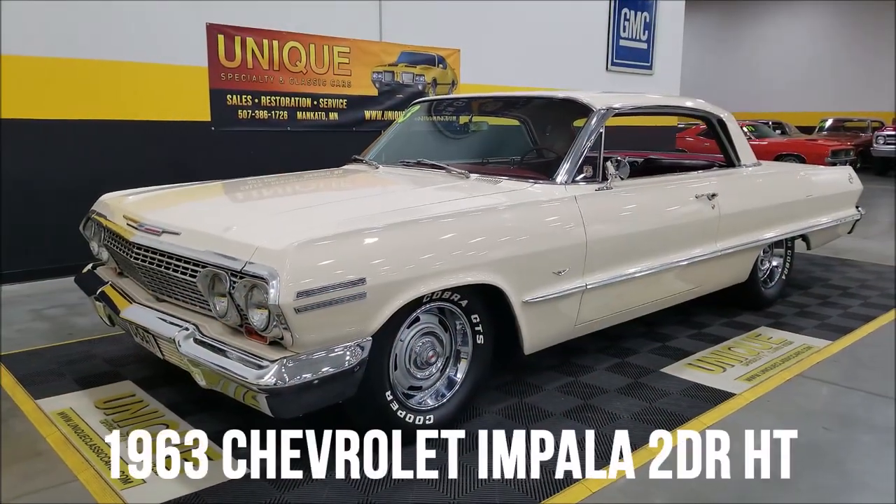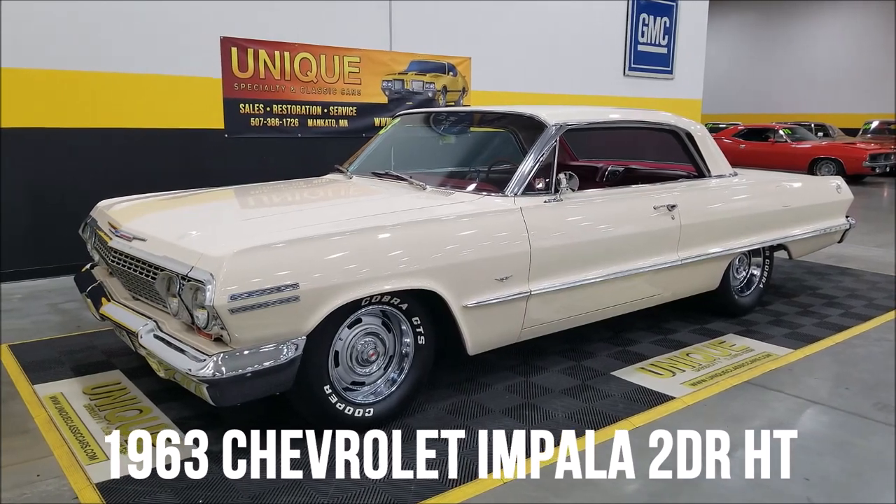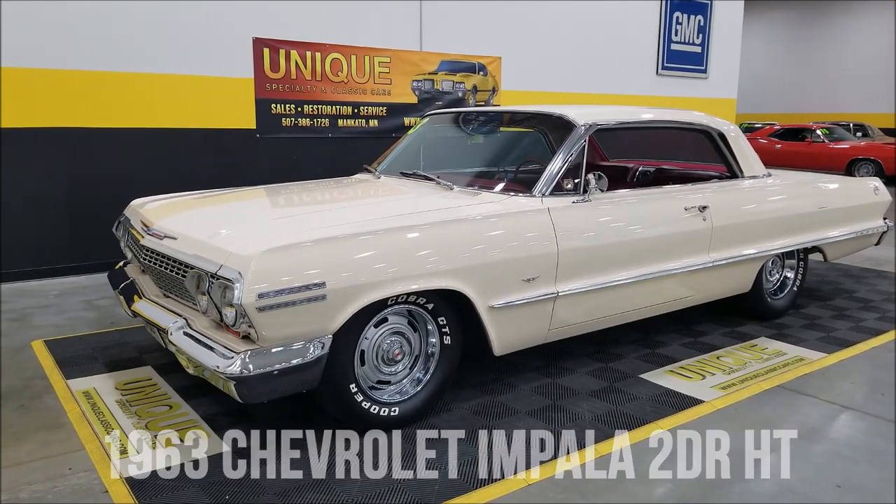Impala time here at Unique Classics. 1963 Chevrolet Impala, two-door hardtop, always known as a sport coupe.